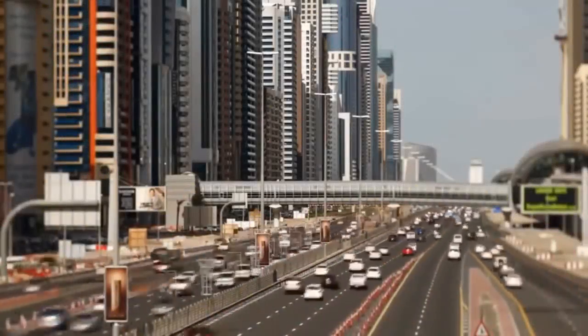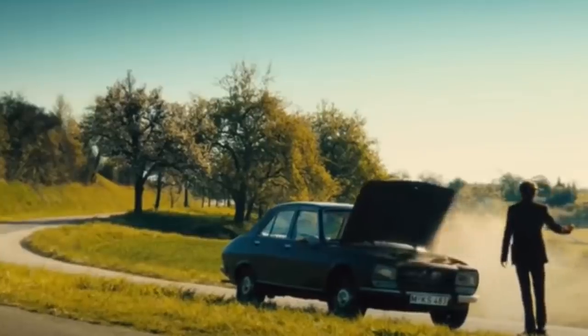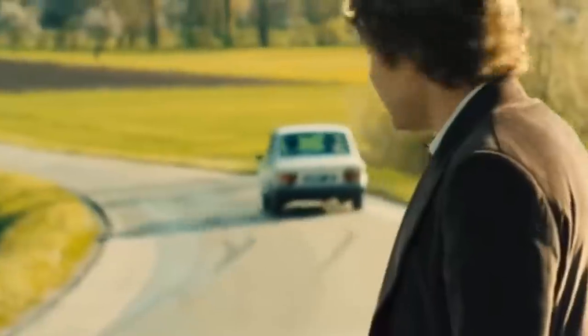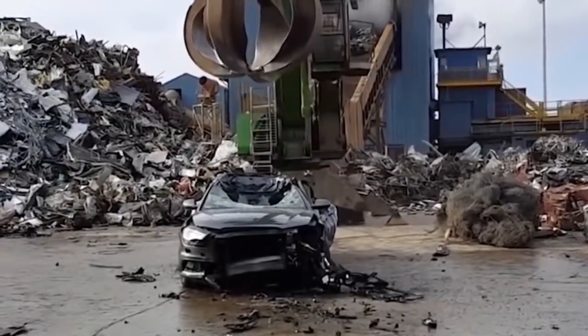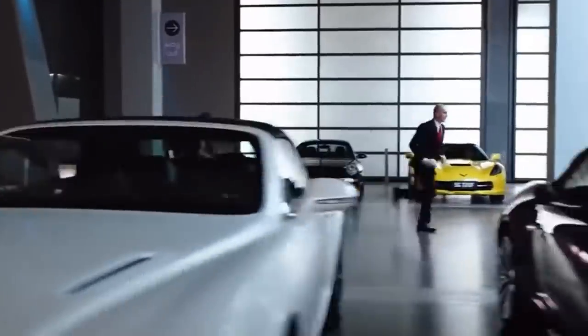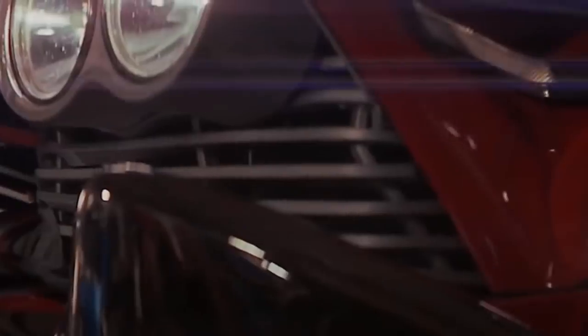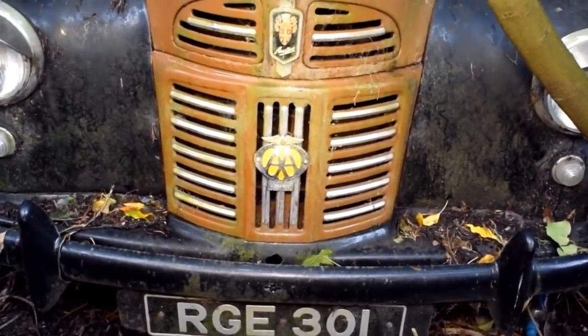A car can't last forever. No matter how much you love it or how well you take care of it, eventually the day will come when it's no longer useful, and it's time to say goodbye. If it can no longer be driven, it usually gets scrapped. Expensive cars are often an exception to that rule though — their value and rarity generally means that people refurbish them to keep them going for much longer. The cars in this video weren't met with so kind a fate. They might be valuable, but they've all been abandoned.